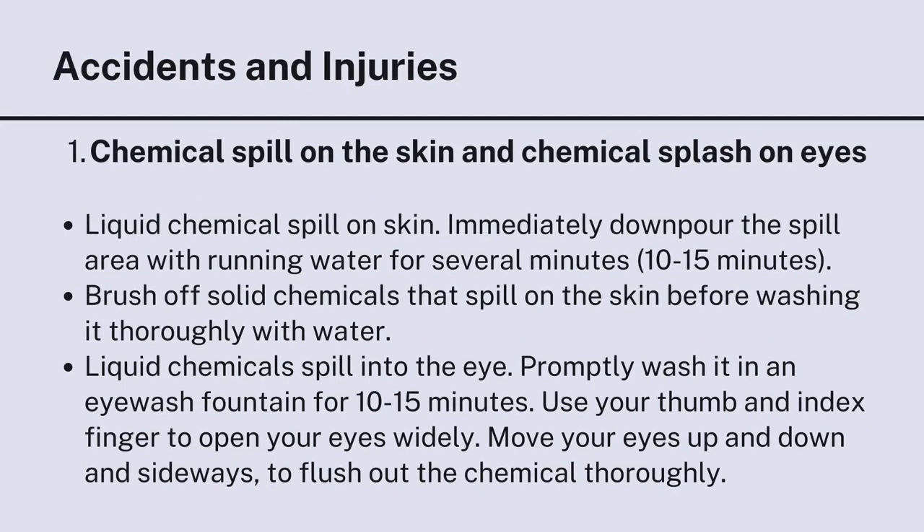For accidents and injuries — chemical spills on skin and chemical splashes in eyes. For liquid chemical spill on skin: immediately flood the spill area with running water for several minutes, at least 10 to 15 minutes. Brush off solid chemicals that spill on the skin before washing thoroughly with water. For liquid chemical spill into the eye: promptly wash it in an eyewash fountain for 10 to 15 minutes. Use your thumb and index finger to open your eyes widely, and move your eyes up, down, and sideways to flush out the chemical thoroughly.